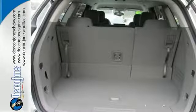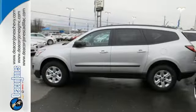Enjoy the freedom. The refinement. The inspiration. Discover what this Traverse has to offer today.